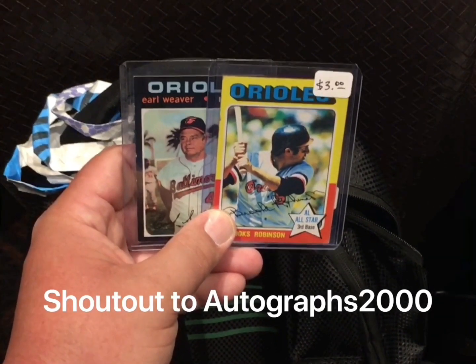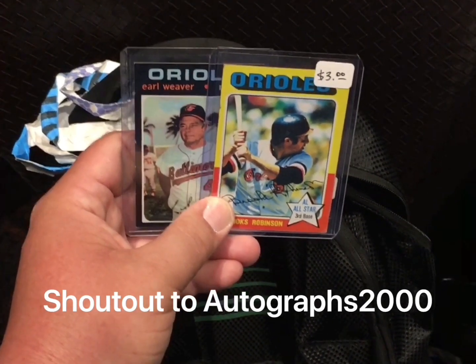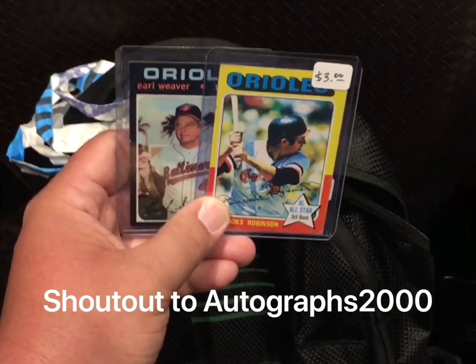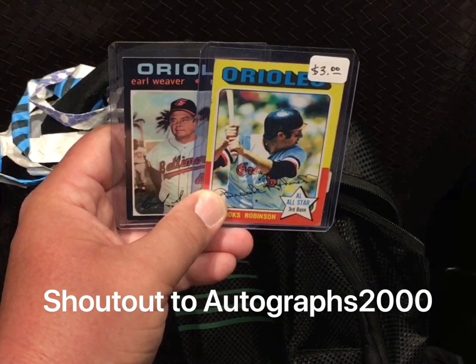These might be the two oldest cards I've ever purchased. We got an Earl Weaver and a Brooks Robinson. The Weaver is a '71 and the Brooksie is a 1975 Topps card. This segment goes out to my friend Scott over at Autographs 2000 — the biggest Orioles fan I know, other than of course me, who just became one this year.